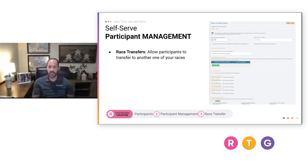Race transfers allow participants to move between different races you manage — for example, a spring event and a fall event. You can set a fee, set date parameters, and set a creditable percentage that allows some value from the original registration to carry over to the new one. This is very valuable for giving people flexible options if for some reason they're not able to participate.